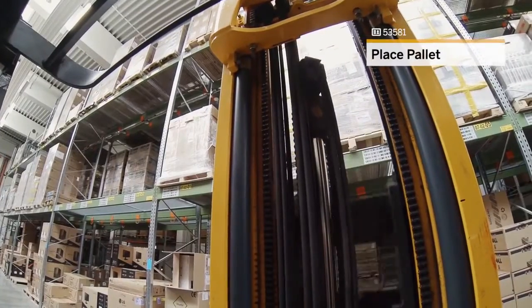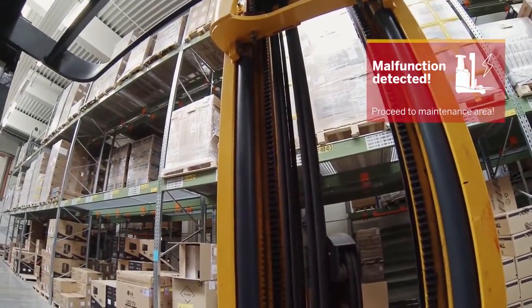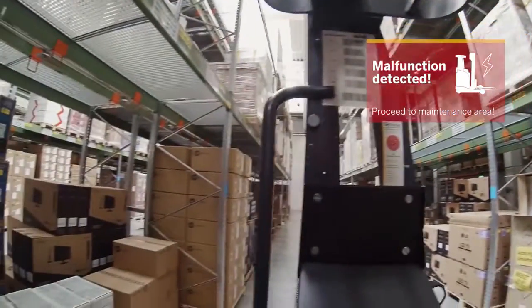Order complete. Warning: front lift malfunction detected. Proceed to maintenance area.